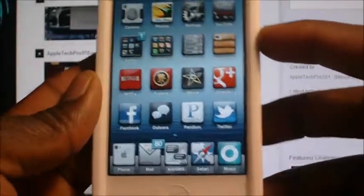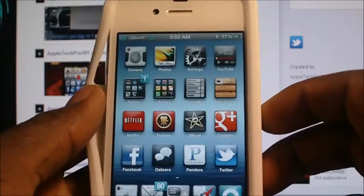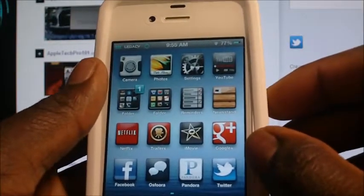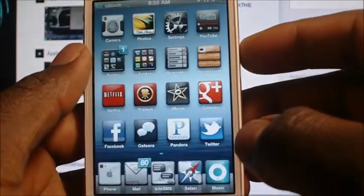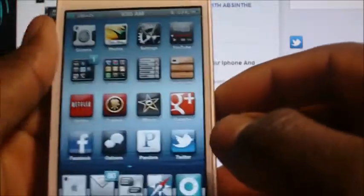What's up YouTube, this is Prince with Apple Tech Pro 101 channel. In this video I'm gonna show you a couple of tweaks and utilities that will maximize the functionality of your iPhone 4S. This is my freshly jailbroken iPhone 4S and I'm gonna show you all a couple tweaks that maximize the functionality.